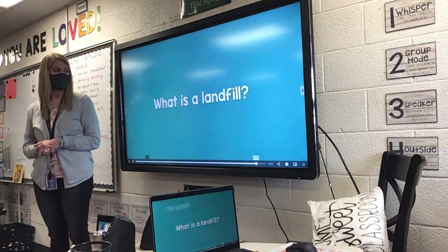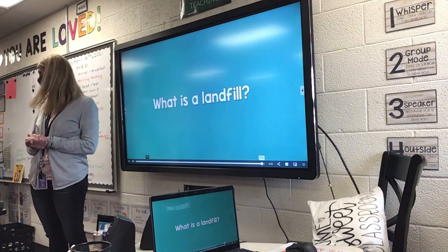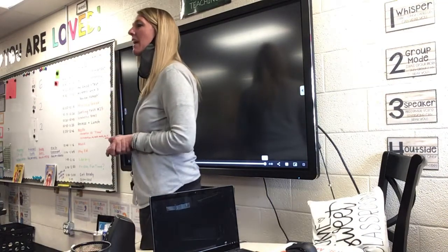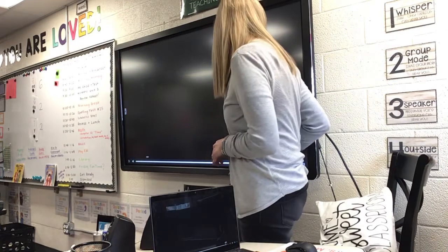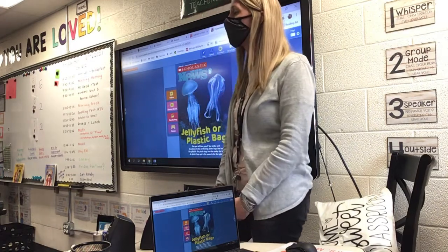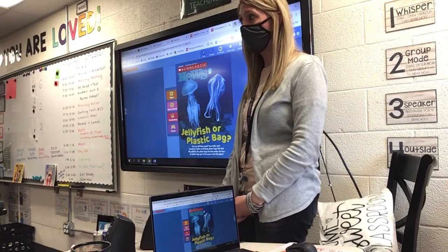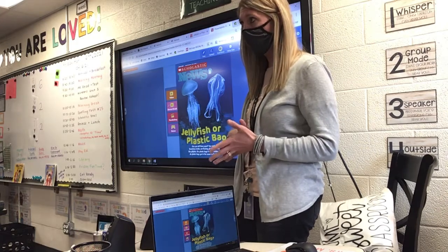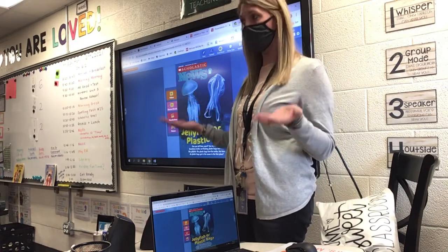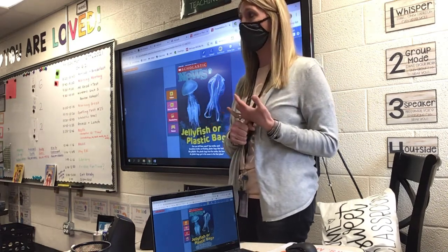What is a landfill? Talk about it. It's where the community workers take the trash and the garbage, and we have to have a place for that. What we're going to talk about next week is how we can be smart and not throw everything in the trash or the garbage, and instead of taking it to the landfill, maybe we can reuse some things like recycling.